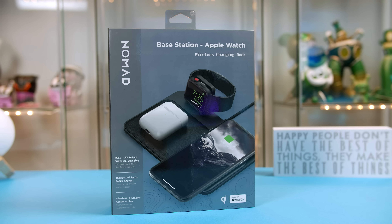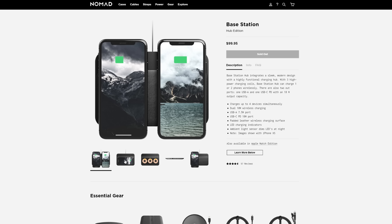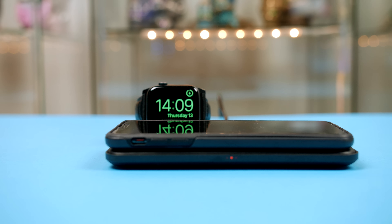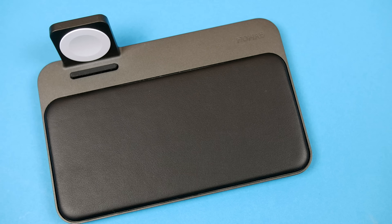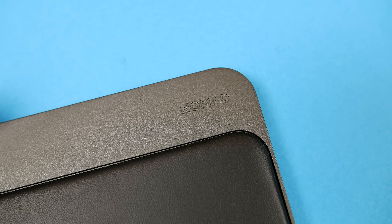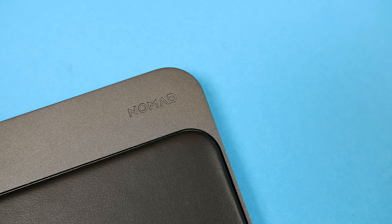Next up we have one of my favorite pickups this year — the Nomad Base Station Apple Watch Edition. Fear not, Android lovers, as this is available without the Apple Watch charger. This wonderfully crafted base station will allow you to wirelessly charge up to three different devices at once, with that awesome built-in Apple Watch charger. The base has lovely padded leather while the body is crafted from aircraft-grade aluminum, finished in matte black. I'll be giving one of these away along with loads of other Nomad accessories in an upcoming video, so make sure you're subscribed.